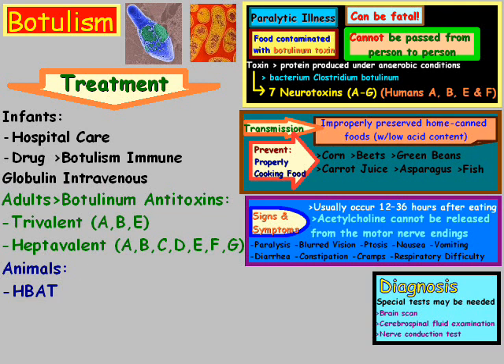Some of the side effects from HBAT can include headache, fever, chills, rash, itching, and possibly nausea. It could also possibly trigger allergic reactions for people that are sensitive to horse proteins. And that essentially is an overview of botulism.